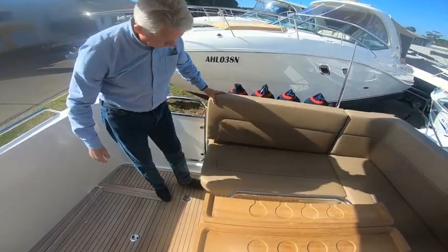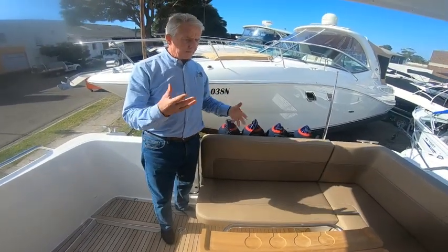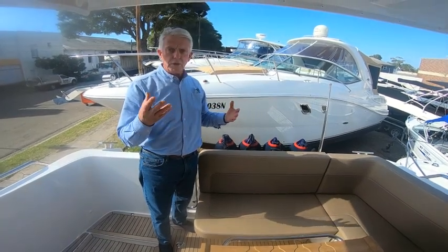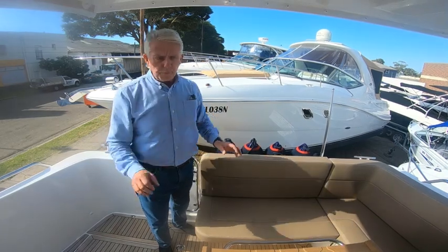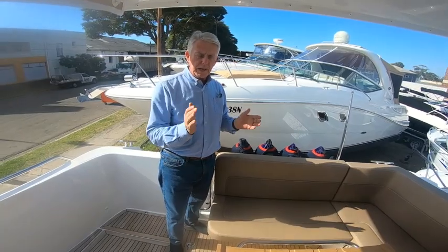A good thing about this boat is that the cushions are easily taken in and out. After a day out or a weekend with the boat tied up, just give them a light chamois down, take them off, put them inside, and they'll stay nice — out of the sun and out of the way.